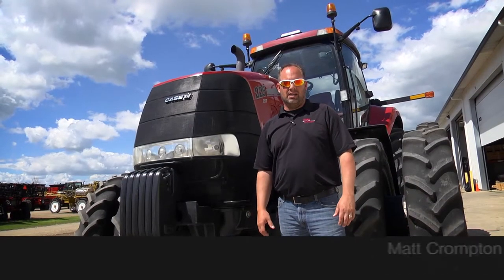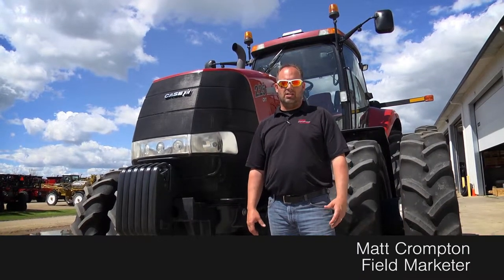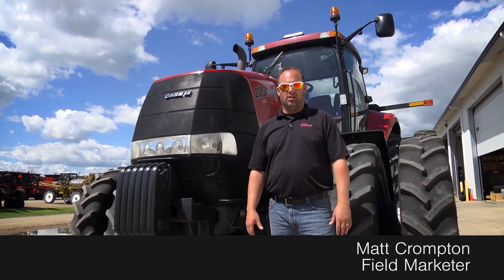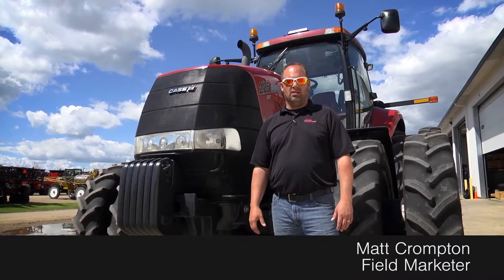Hey guys, Matt here again from the Titan Outlet Store. Just got in this beautiful Case IH Magnum 225 with the CVT transmission in it. It's dual up. This thing is loaded — leather seats, luxury cab, five remotes. Got a few weights up front as you can see.